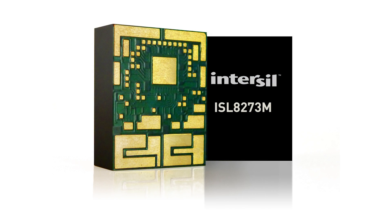Hello and welcome to Interseal. I'm Eric Pitana, Senior Product Marketing Manager for the Industrial Power Group, and today I'm proud to introduce to you the latest addition to Interseal's family of fully encapsulated, digitally controlled power modules.